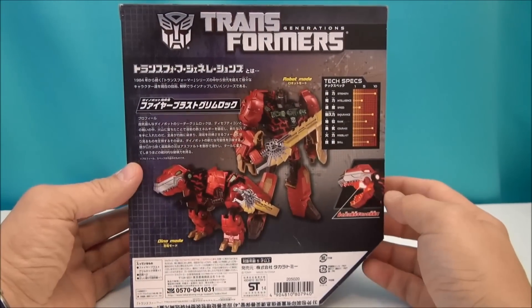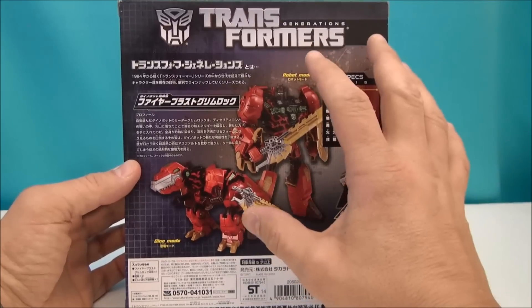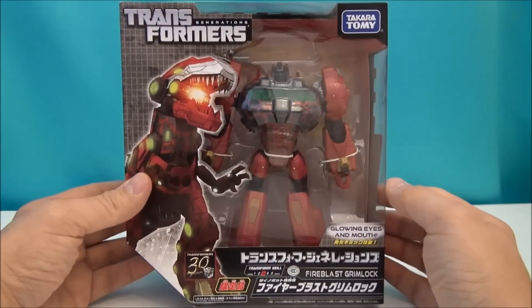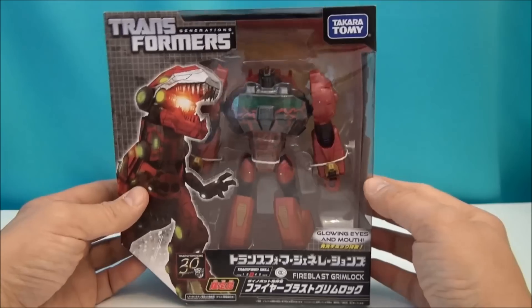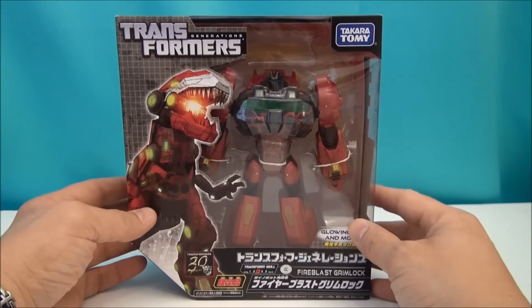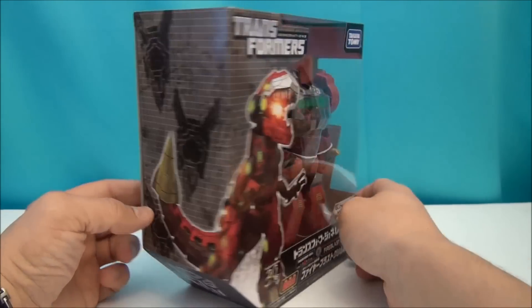I thought this was very intriguing. I love the look of this thing because it reminds me of that Fire Blast — I think there was an animated version of this, you could get the activator, it was kind of decoed like this. And I really did like that. I like the lava type theme and Grimlock with the lava and all that molten bit about it. I just think it looks nice.